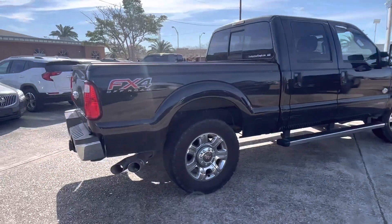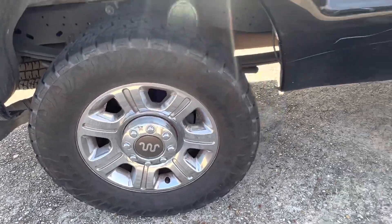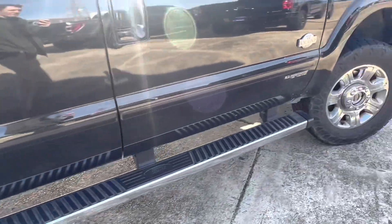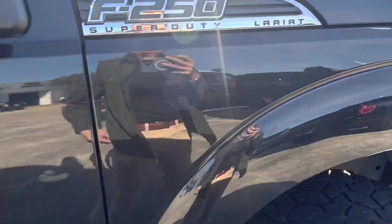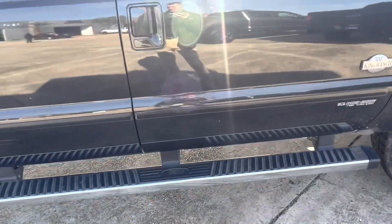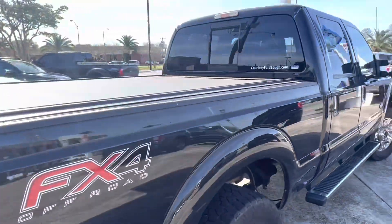This one does have the FX4 off-road package. It's actually a King Ranch — you have King Ranch wheels, King Ranch interior, King Ranch logos. But King Ranch is under the Lariat trim, at least in 2015 when they built this truck. Nowadays it's a completely different trim level of its own.